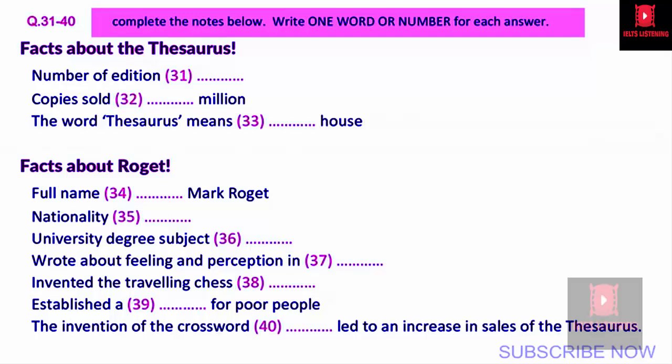Now listen carefully and answer questions 31 to 40. Roget's thesaurus is a type of dictionary in which words with similar meanings are grouped together. The word thesaurus comes from Greek and means treasure house. To tell us more about Roget's thesaurus is linguist Dr. Cindy Channer. Now, Cindy, we know Roget classified the English language, and the 150th edition has just come out — it's sold 32 million copies.